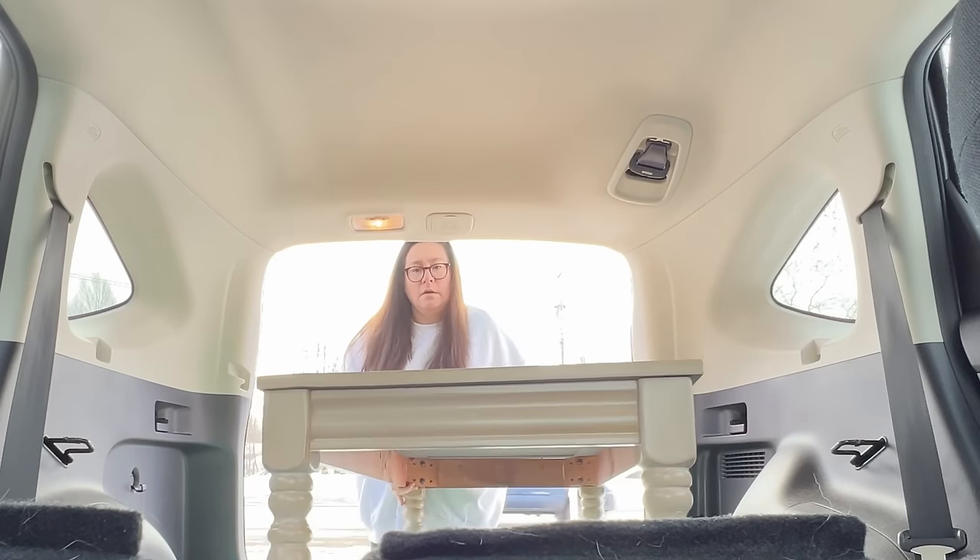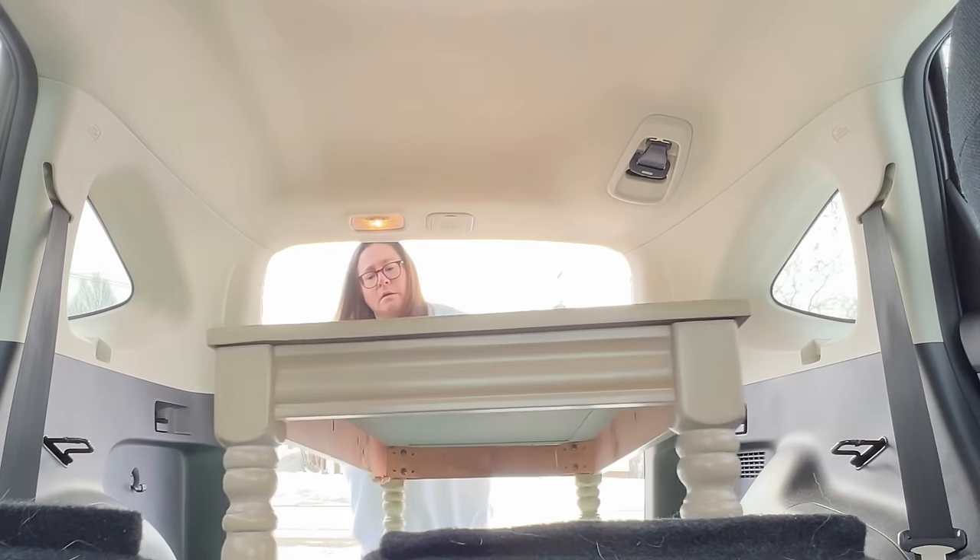Since I'm on my way to the Habitat for Humanity Restore in town, I'm actually taking a coffee table that I've fixed up with me so that I can donate it back into the system and pick up a coupon to hopefully save a little bit of money on something new I might find while I'm there. I'm hoping I can find a few pieces that are in need of my services, but also that I can use to create some inspiration and teach some techniques in my videos.